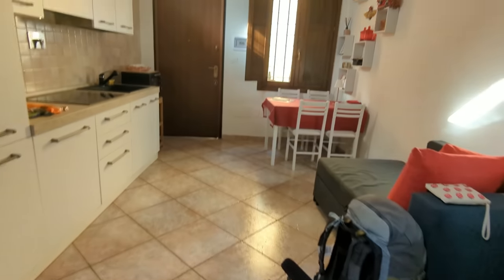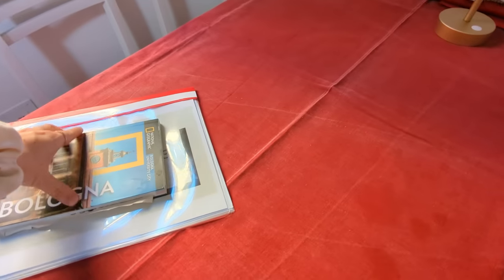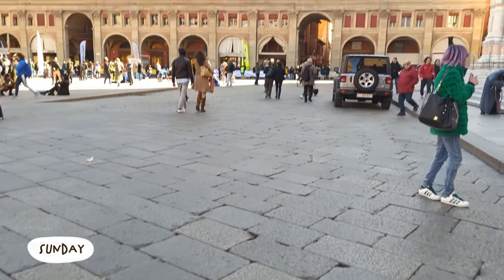I eventually got out of the airport with my luggage and got to my cute little Airbnb, which was perfect for what I needed for my time in Bologna. I had a spare day before the book fair actually started.